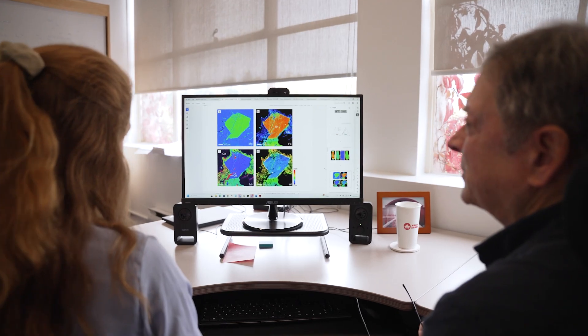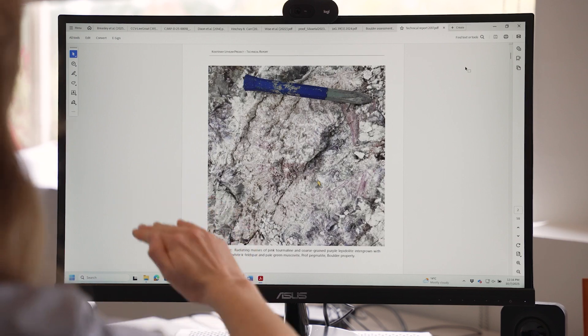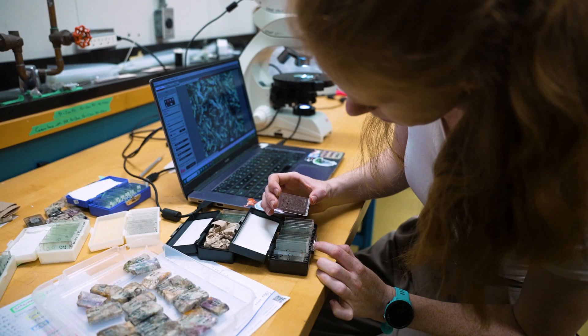Dr. Breesley has come up with a way to evaluate pegmatites that might look barren on the surface but have lithium mineralization at depth. This means you can get an early-stage prediction, without any drilling necessary, of whether your pegmatite contains lithium minerals or not.